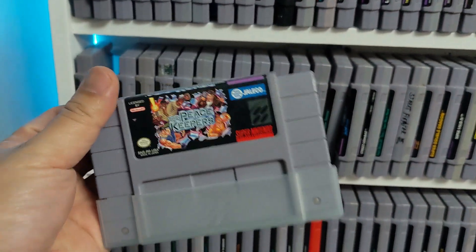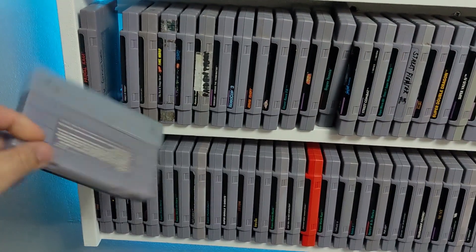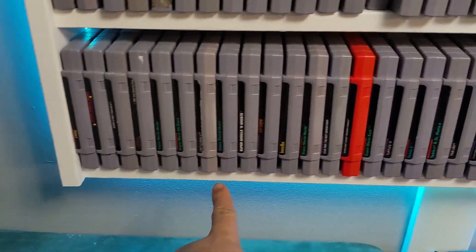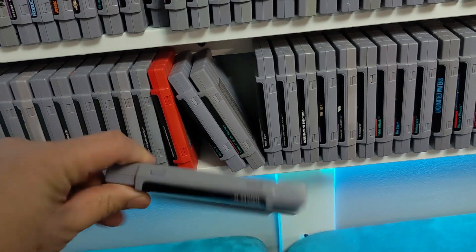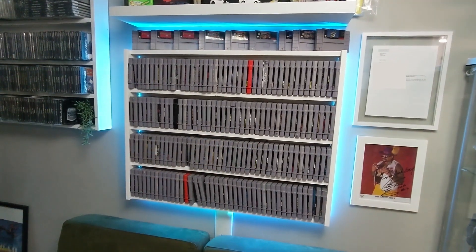Skyblazer is part of the Rushing Beat series — Brawl Brothers in Japan is called Rushing Beat. Jaleco is a publisher you don't see often nowadays; they made some really great games for the Super Nintendo. Castlevania 4 — that's a solid game. Turtles — I got this at the thrift store. That's my loose Super Nintendo collection.